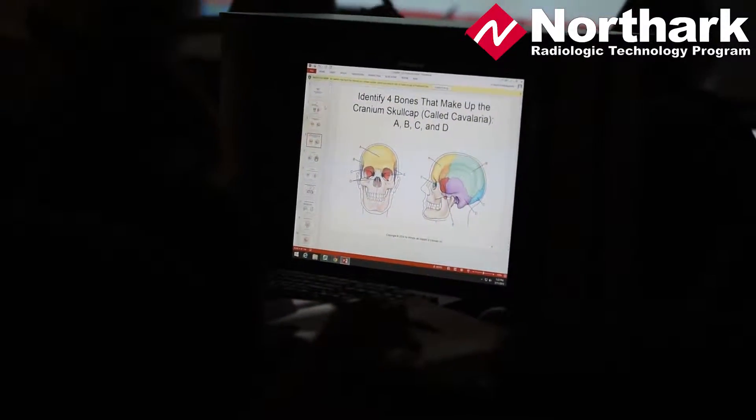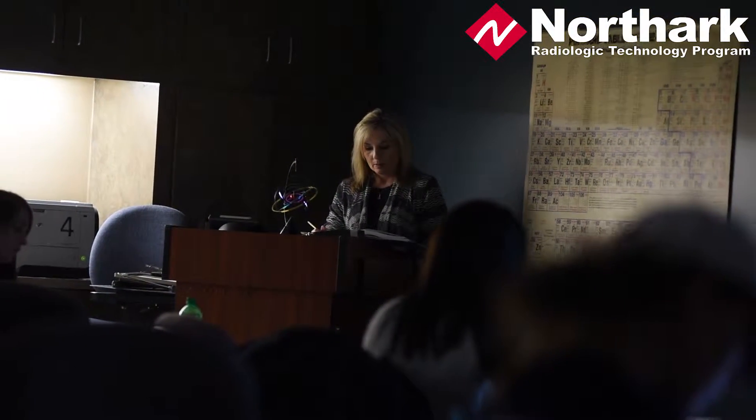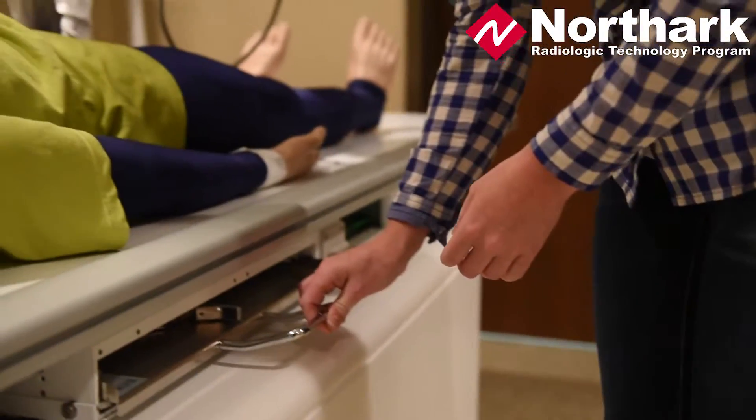We have a brand new area and we're so excited. We have a wonderful classroom with a computer lab — we use computers a lot in our instruction — and we also have a brand new digital x-ray room.